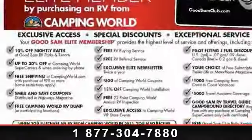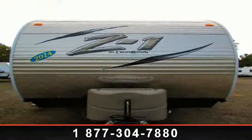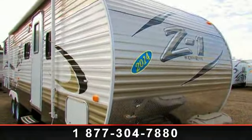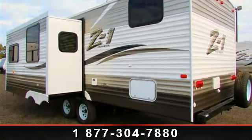Begin an adventure with this 2014 Crossroads C1301BH. Whether you are planning on vacationing, adventuring or just relaxing, this travel trailer does it all. This unit is perfect for those looking to maximize fuel efficiency but maintain all of the conveniences of a well-appointed, feature-packed RV.